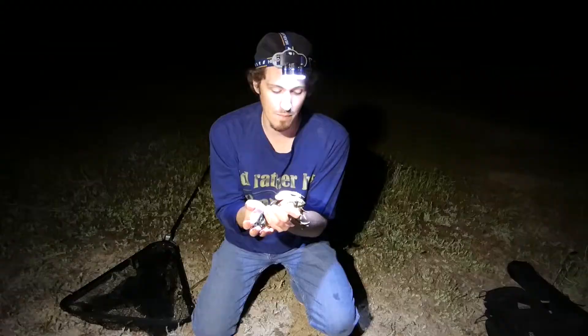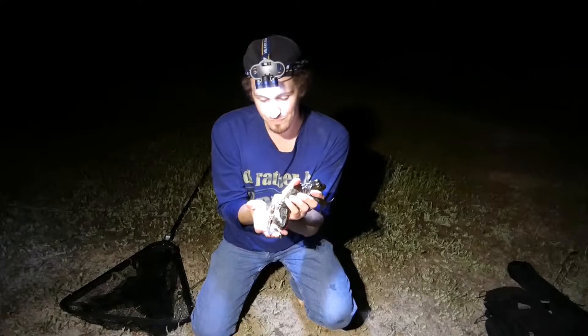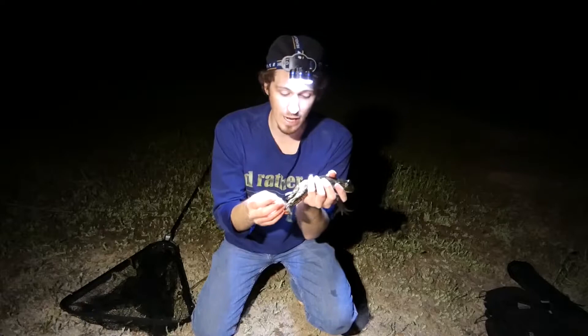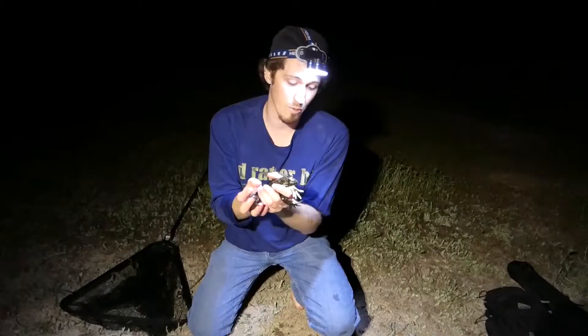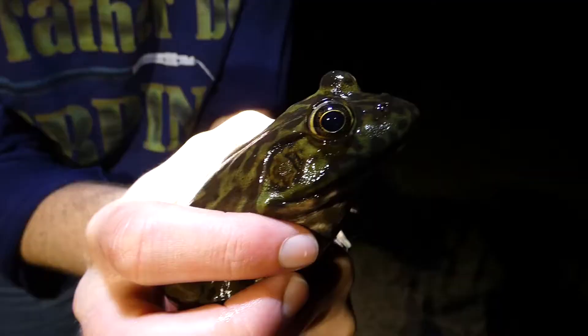This is a super cool animal, totally built for its environment — got the big webbed feet, big legs, able to hop and swim very easily. But they're also a very dangerous animal, and the reason I say dangerous is because they are non-native and they can really take over an area, because they will eat anything that they can fit in their mouth, and they have a pretty big sized mouth.